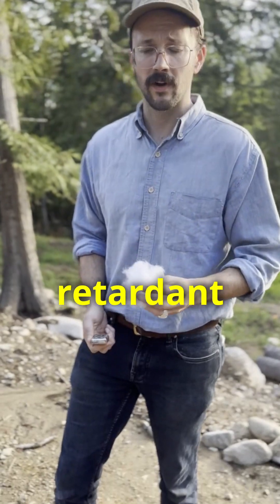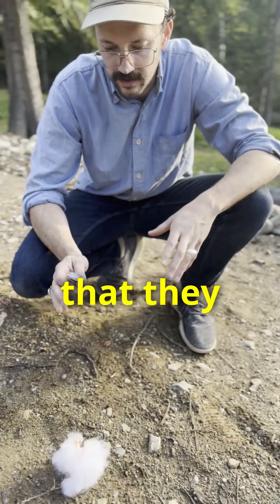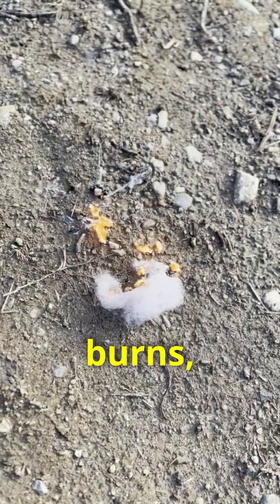But let's see how well that flame retardant holds to the test. Got a little Zippo lighter here. Now even with all the flame retardants that they spray in this stuff, this stuff is highly flammable. As polyester burns, it melts, so it just feeds the flame further and further.